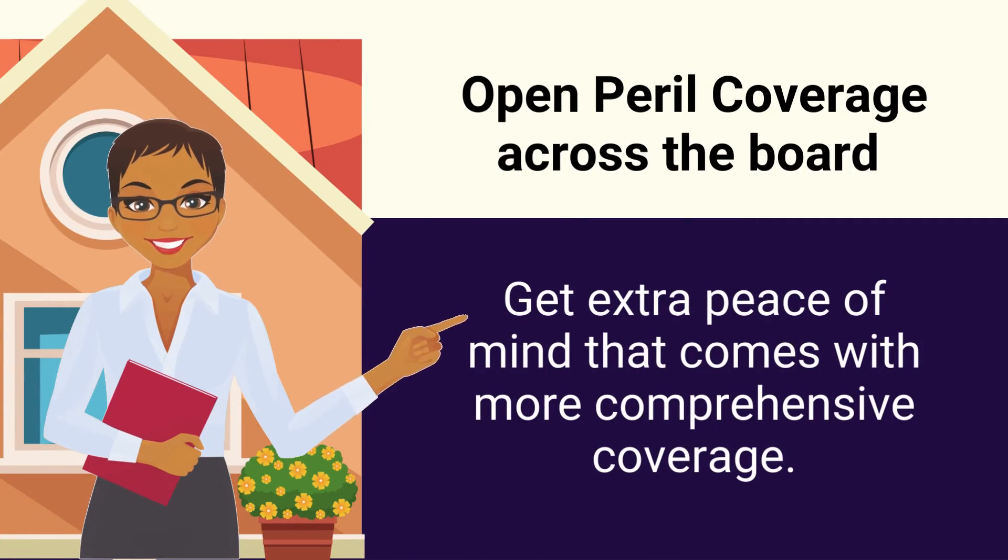However, you may want open peril coverage across the board if your region frequently experiences perils a named peril policy won't cover, or if you simply want the extra peace of mind that comes with more comprehensive coverage.